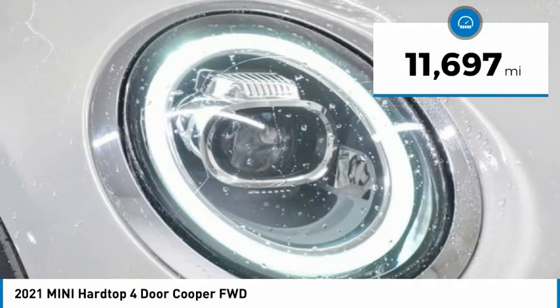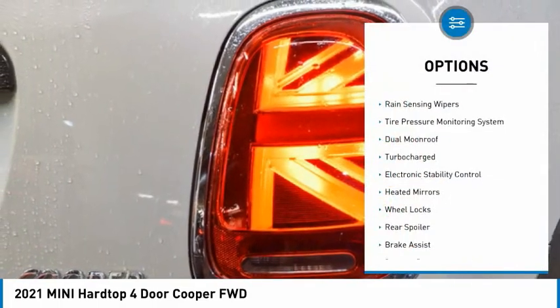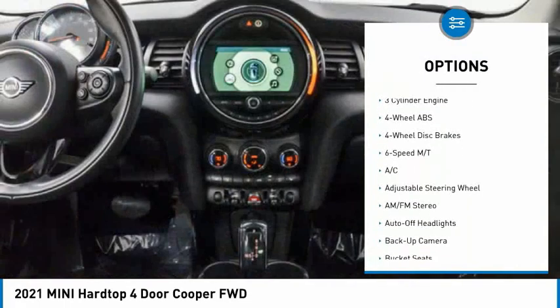This vehicle has less than 15,000 miles. Here are some of this vehicle's great options: rain-sensing wipers, tire pressure monitoring system, dual moonroof, turbocharged, electronic stability control.